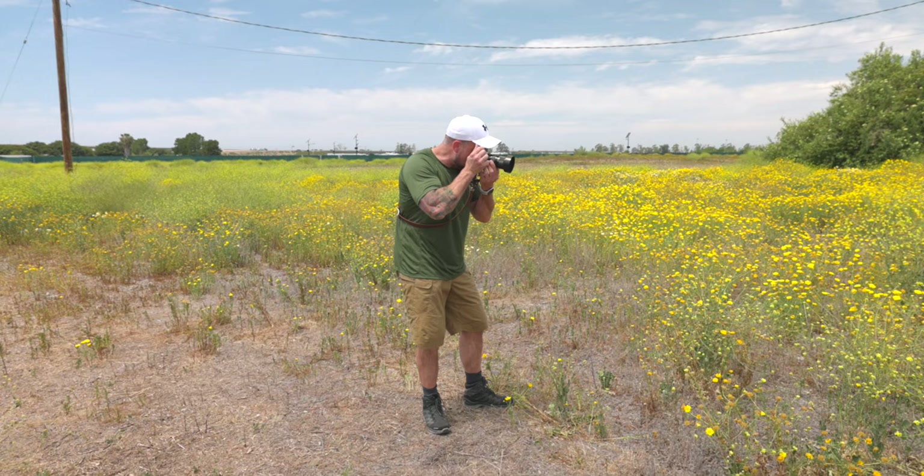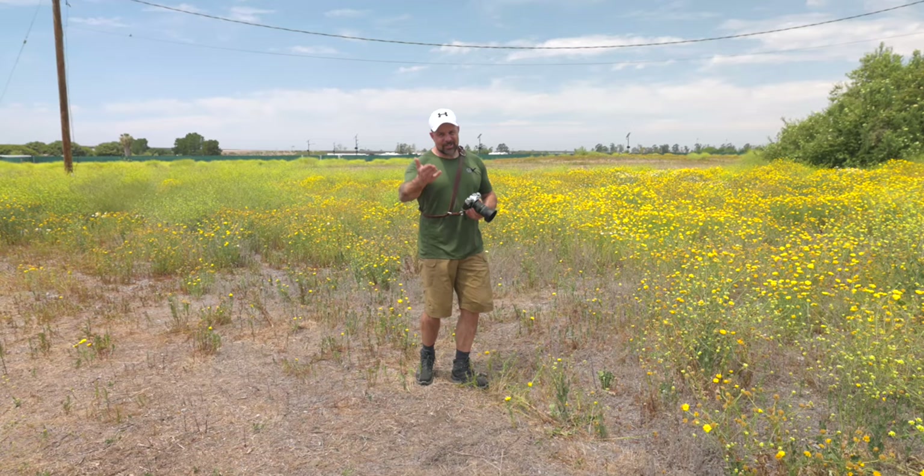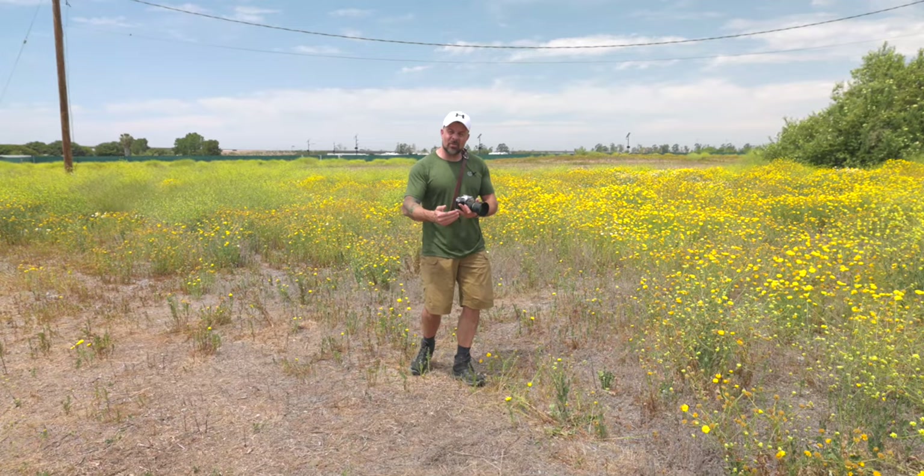Here's something pretty interesting about this camera: the AE-1 was the world's first camera with a CPU in it. Obviously it's nothing compared to the R5, R6, or other modern cameras we've talked about on this channel, but for its day, this was groundbreaking — a big leap forward for camera electronics.